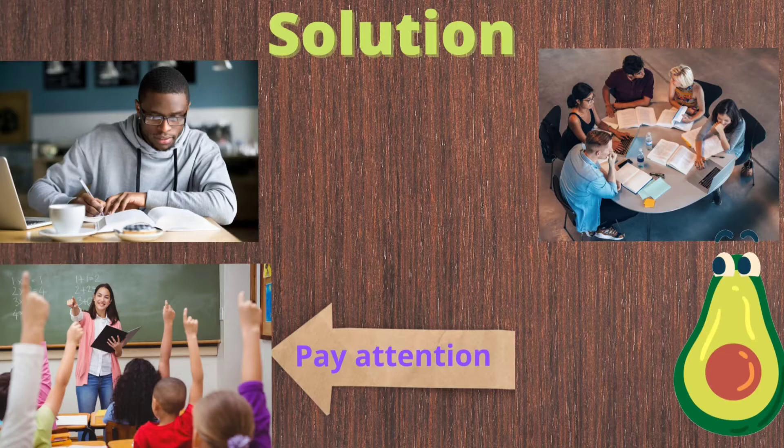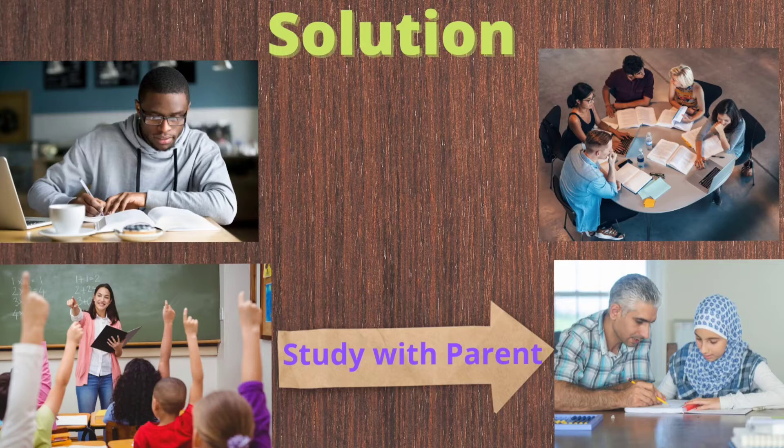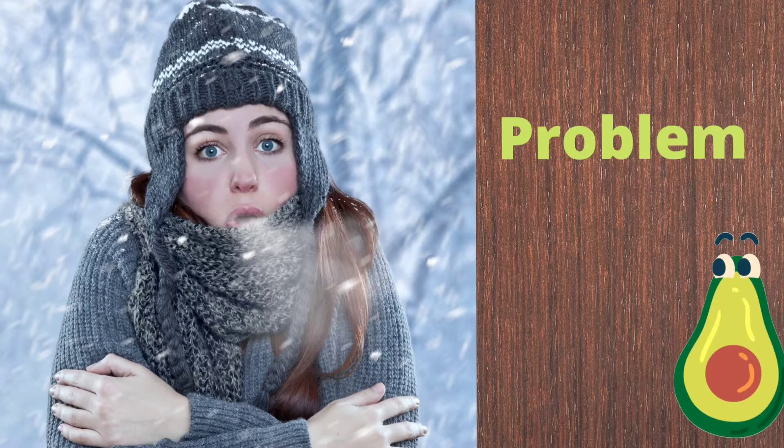One way that James can solve his problem is by studying more. Another way is that he can study with his friends. James can also pay more attention in class, and he can ask his parents to help him study. Can you think of another way to help James solve this problem?